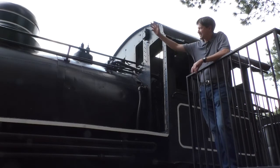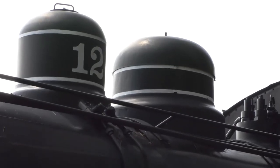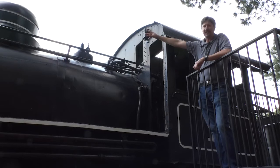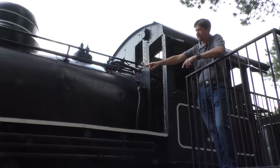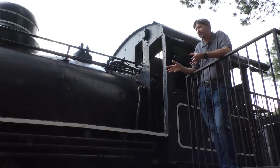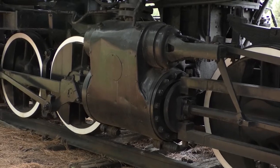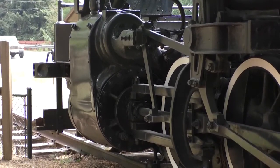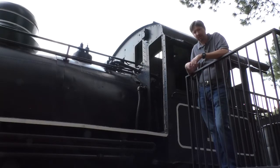Steam is collected in the steam dome, which is up here on top of the boiler — that's the highest point, where the hottest, driest steam collects. There's a throttle valve in there controlled by the engineer in the cab. When the engineer opens it, steam comes from the dome down through pipes to the cylinders. This locomotive has four sets of cylinders, two sets for each of the drive wheels. Steam pushes against a piston inside the cylinder, which pushes rods connected to the wheels, causing the wheels to turn.